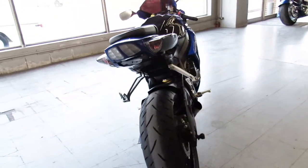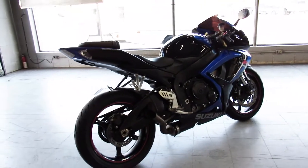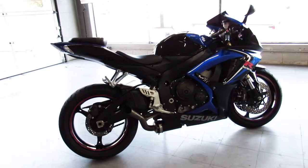That's a 2006 Gixxer 600, only $49.99 guys, give us a call, we'll get it done, 810-648-9500.